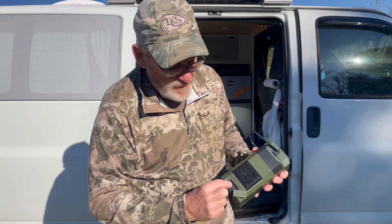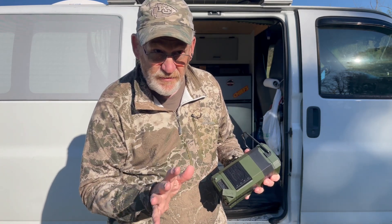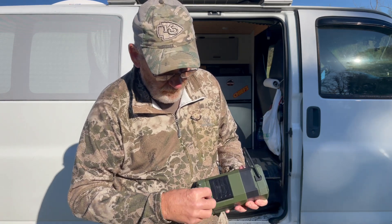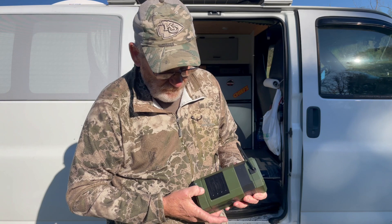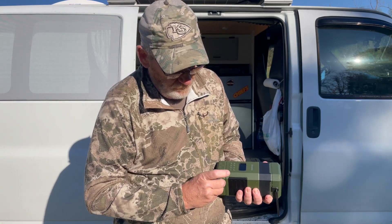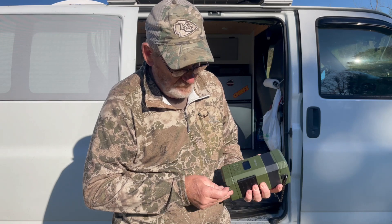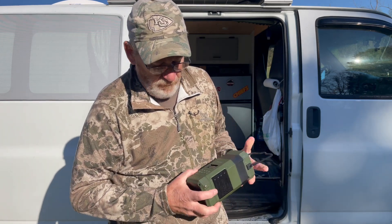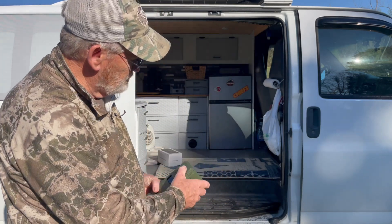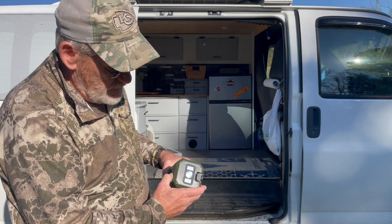You can also charge your phone — I think it's a 5000 milliamp battery to charge your phone. It's a radio, AM FM. It's got a flashlight, which here in the sun I don't think you're going to be able to tell, with a flashing warning light — a strobe.